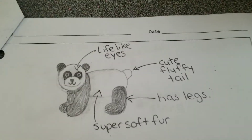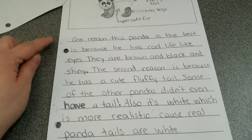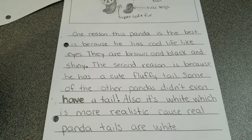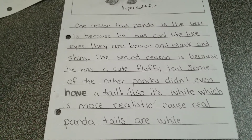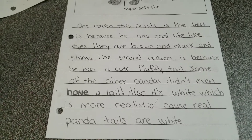I have a picture of all the different reasons why he was best, and I've got reasons and examples on this page. One reason this panda is the best is because he has cool, lifelike eyes — they are brown and black and shiny. The second reason is because he has a cute, fluffy tail. Some of the other pandas didn't even have a tail. Also, it's white, which is more realistic because real pandas have white tails.